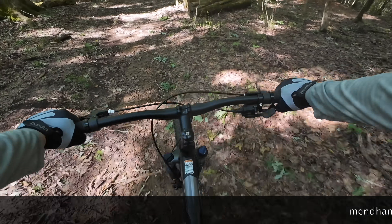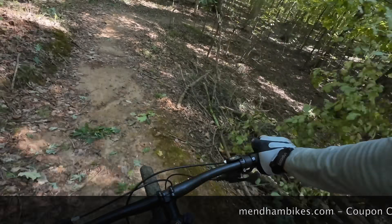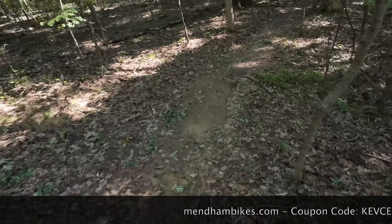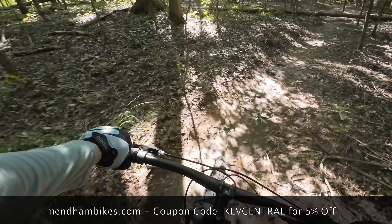But what if I said this sub-$270 bike — even less with the KevCentral coupon code that makes it even cheaper — what if that also got you professional bike setup? Stick with me, I'll explain more.